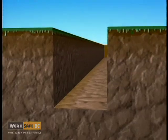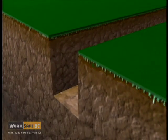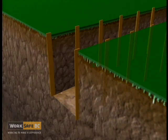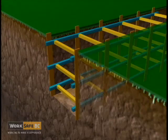A trench support structure, other than those designed by a professional engineer, will include uprights or soldiers, stringers or whales, and cross braces or trench jacks.